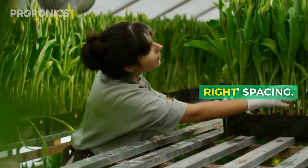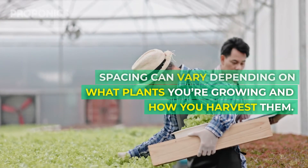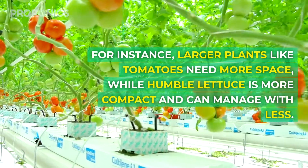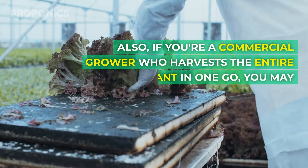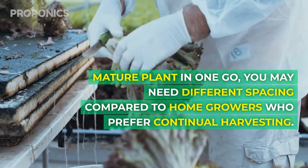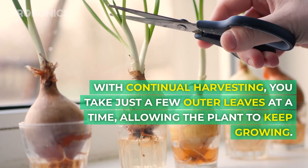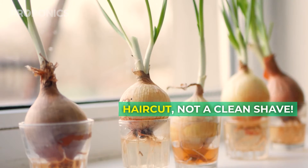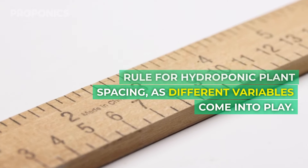Too far and you're not making the most of your growing space — it's all about finding that just-right spacing. This just-right spacing can vary depending on what plants you're growing and how you harvest them. For instance, larger plants like tomatoes need more spacing, while humble lettuce is more compact and can manage with less. Also, if you're a commercial grower who harvests the entire mature plant in one go, you may need different spacing compared to home growers who prefer continual harvesting. With continual harvesting, you take just a few outer leaves at a time, allowing the plant to keep growing — it's like giving your plant a haircut, not a clean shave.